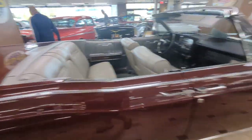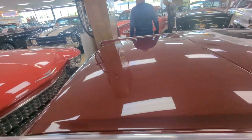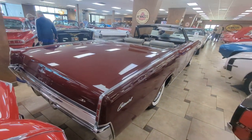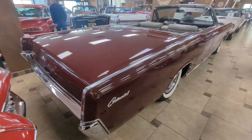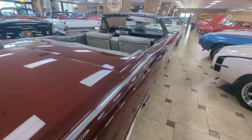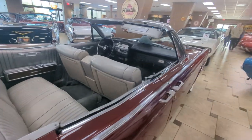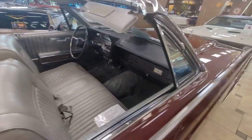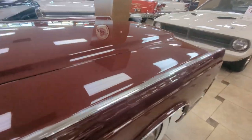Lincoln Continental limousine here. This is similar to the famous blue Kennedy car. I'm not sure what year this is — that would have been early '60s, '62 or '63. This one looks to be from the same era, maybe a little later though. Not exactly sure.